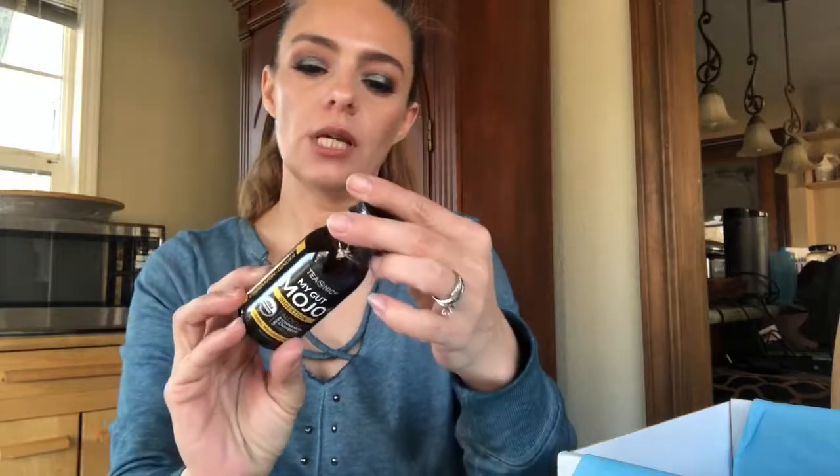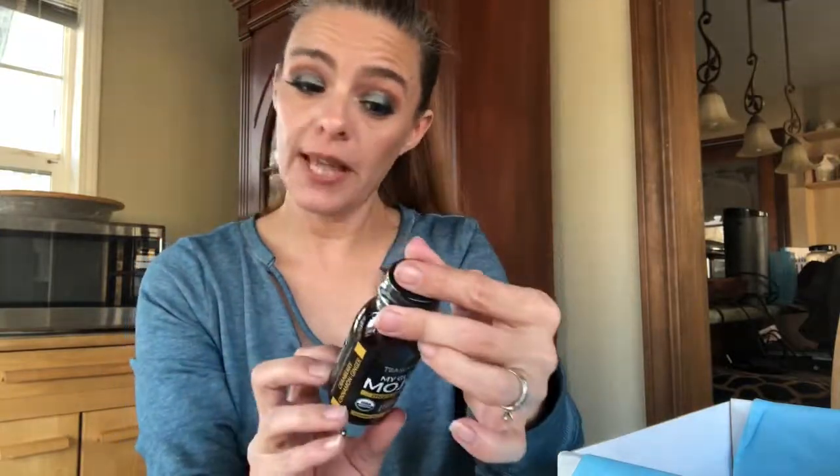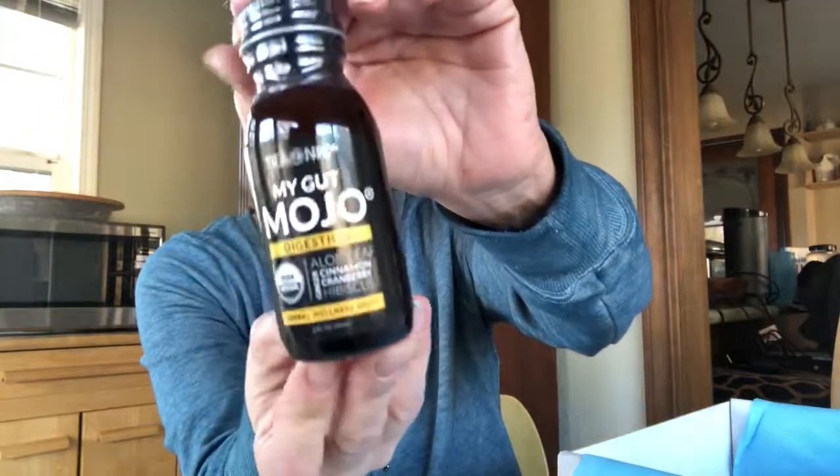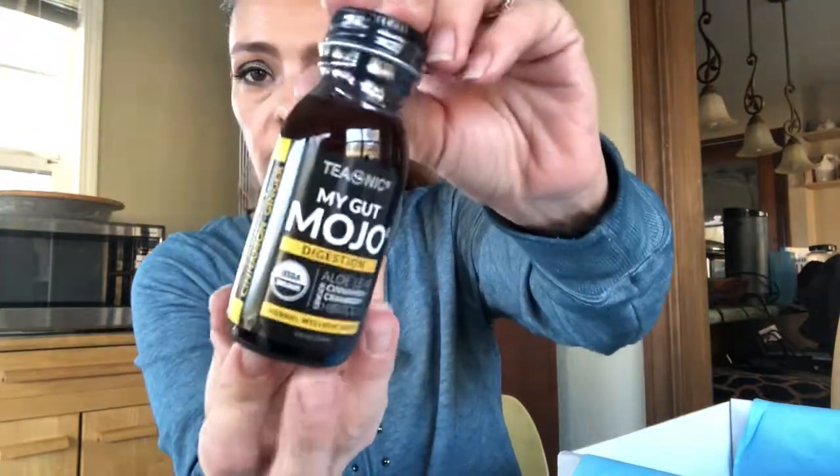Alright, a couple more things. This is My Gut Mojo digestive herbal wellness shot. Interesting! Shake well, 25% juice. Have any of you heard of any of these? Tried them? If you love them, let me know what your thoughts are, because I don't think I've heard of any of these products.